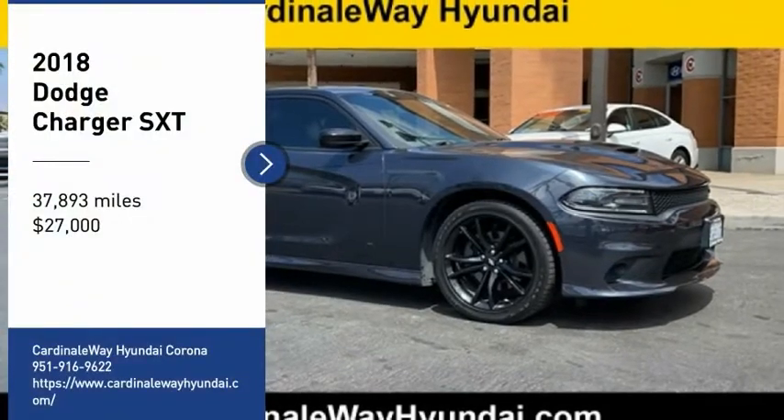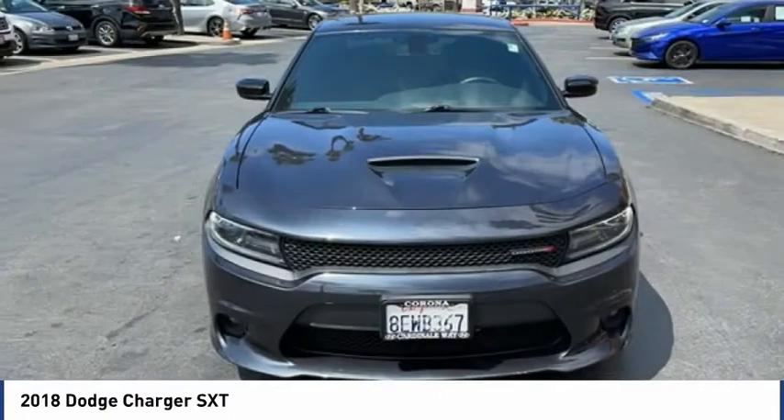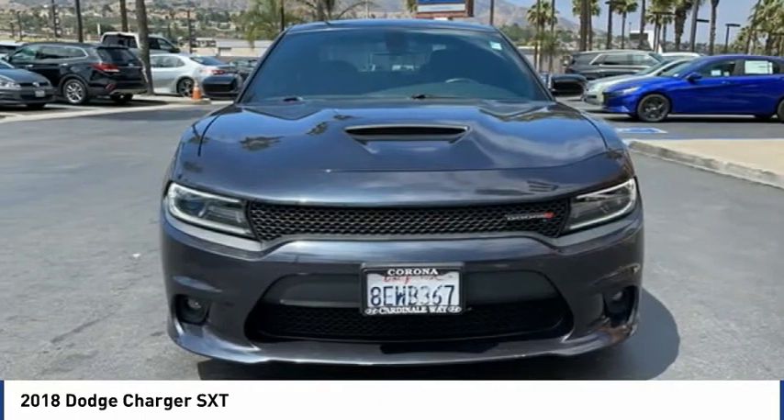Stop by and take a look at the 2018 Charger. Inject some versatility, comfort, and sophistication into your muscle. The Charger is a powerful sedan that excites at every turn.